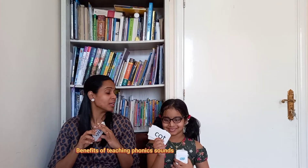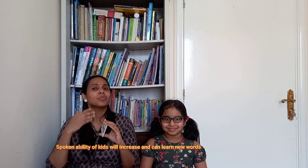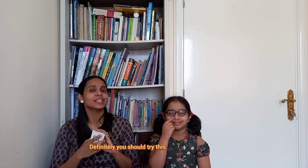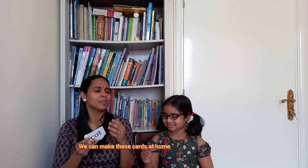Consonant, Vowel and Consonant — this is a CVC word. These types are also called rhyming words. When we learn phonics sound, we can increase our vocabulary. This is a great technique, very helpful for children and parents to learn vocabulary in the classroom.